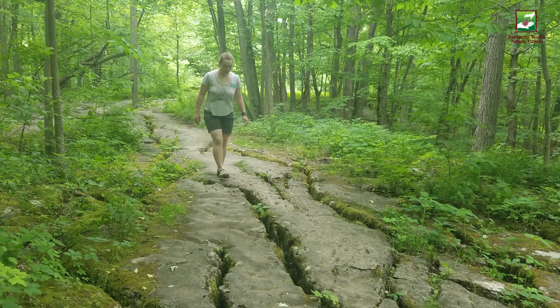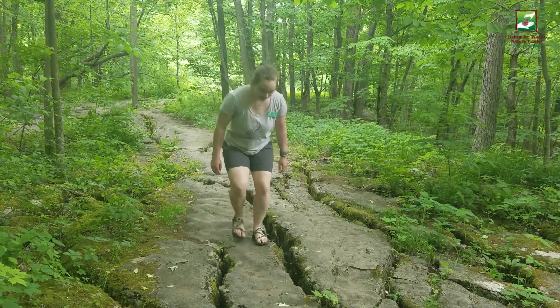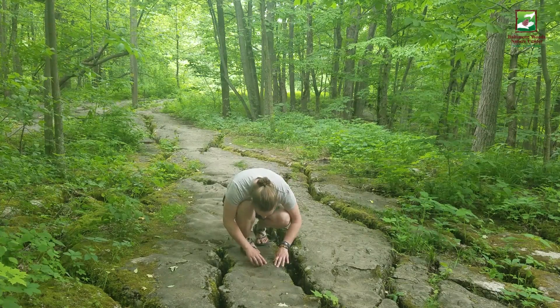Here at Clark Reservation State Park, on the Table Rock Trail, you can find many different Devonian fossils if you look closely at the limestone rock under your feet.